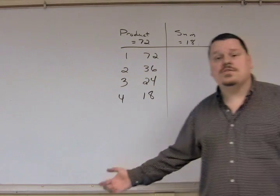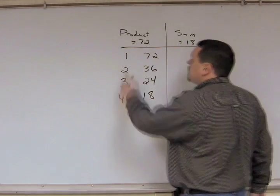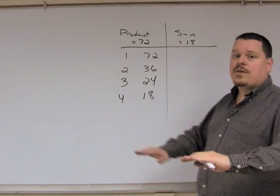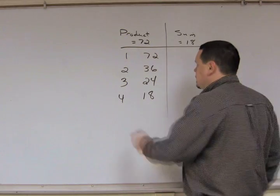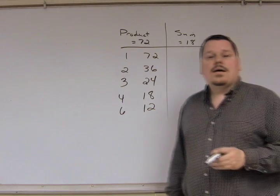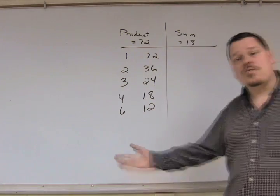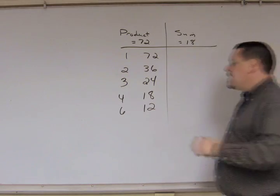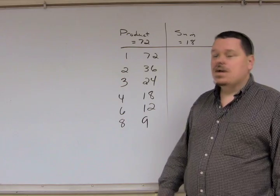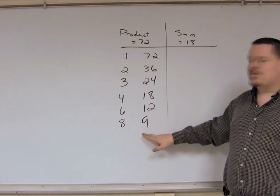Not all numbers go into 72. The very next one, 5, does not go into 72 evenly — you'd have a remainder of 2, so you don't list it. 6 does — it goes into 72 twelve times. 7 doesn't — dividing 72 by 7 leaves a remainder of 2. But 8 goes into 72 nine times. Continue this process until you start going up the other column.